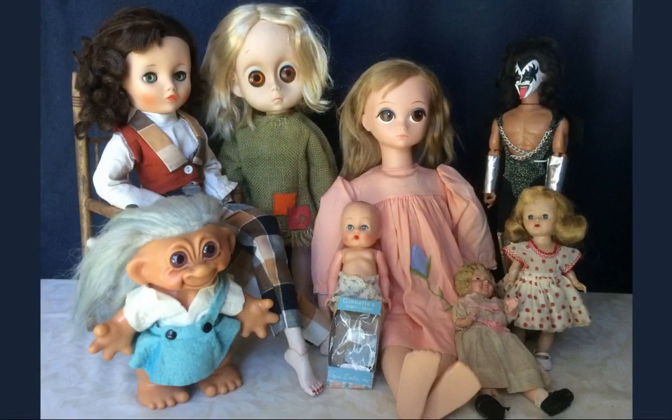Thanks for joining me today. Which item was your favorite? Have you added any new vintage dolls to your collection lately? Leave me a comment and let me know. If you'd like to be notified when I post new videos, click the subscribe button and the little bell icon. See you next time!